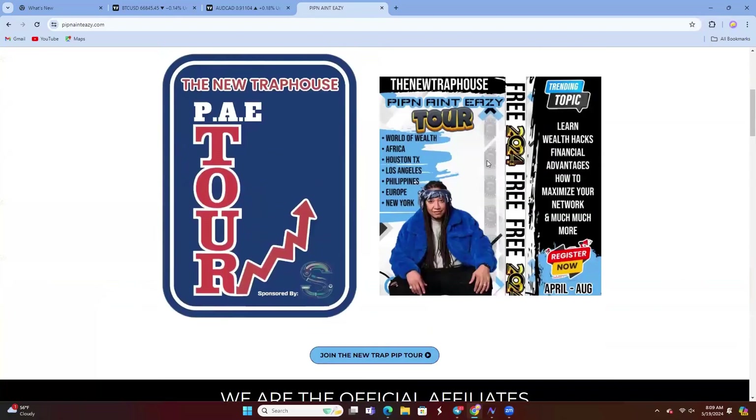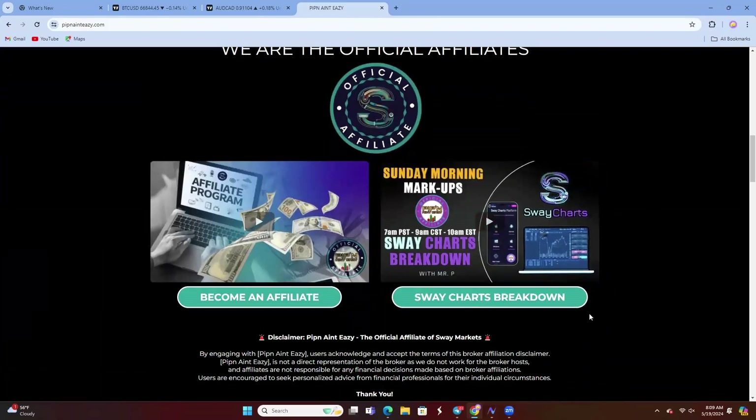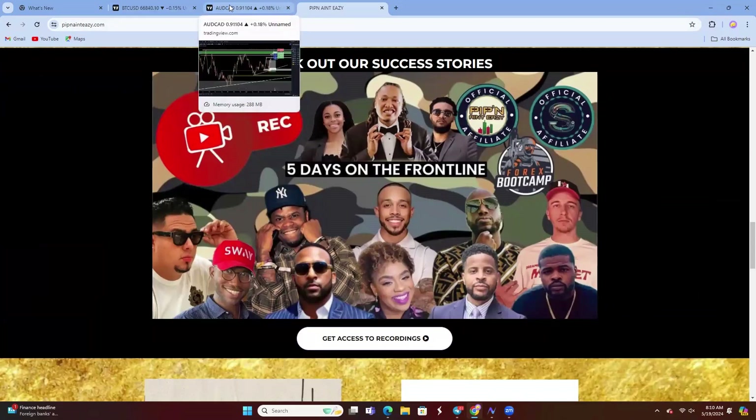We're currently on tour, man — there's some cool stuff going on. We are in Houston next, that's pretty dope. Houston is on May 30th, I think, like the next 10 days. Also make sure you lock in with the best broker in the game in my opinion, and a lot of free game on last year's boot camp — the end of 2023 was lit, so make sure you guys check that out as well at pimpingandeasy.com.